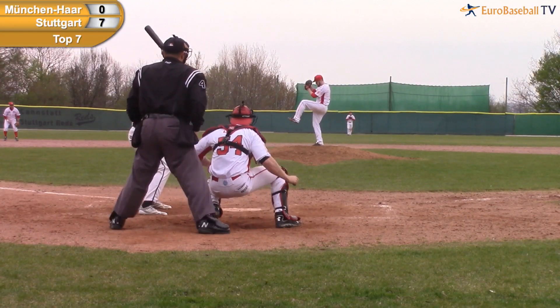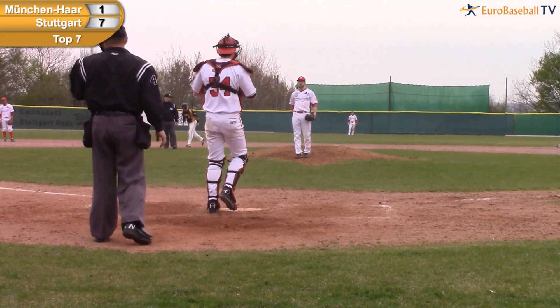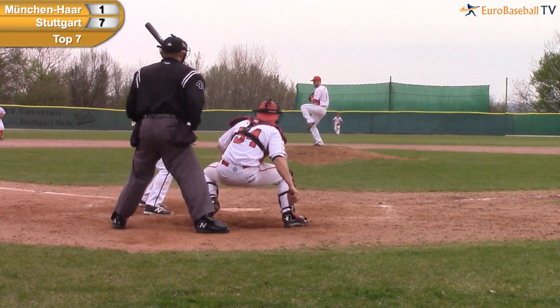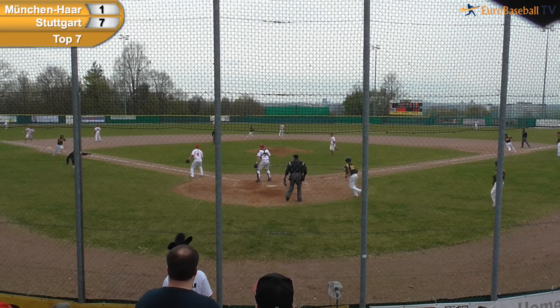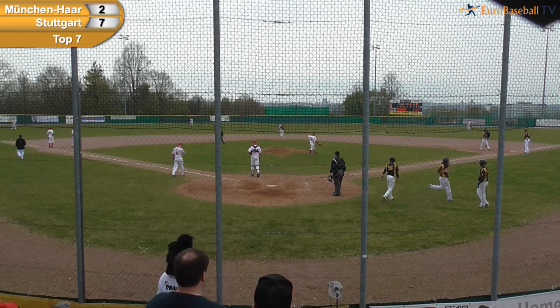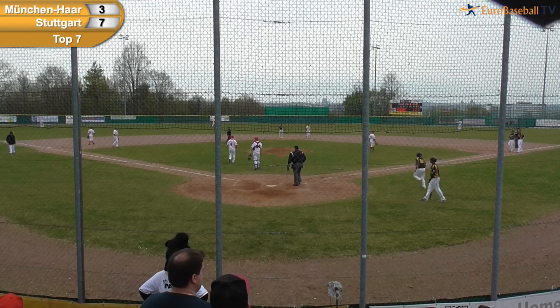Here's the windup from Retz and the pitch on the way — ball four is low and the Disciples will get a run. Klein waits out a walk. Here's the wind and the 2-1 — there's a line drive, a base hit to left field. One run is going to score and they're going to wave around Simon Lechner. Here's the throw from Krakke — it is cut off. It's a two-run single by William Thorpe, and it is 7-3.